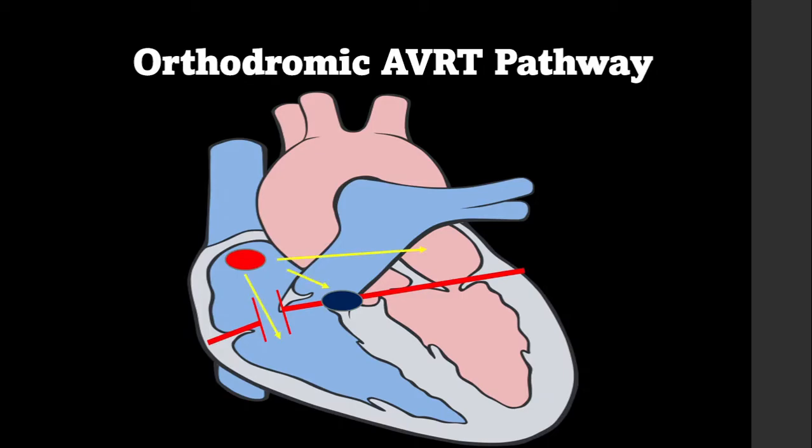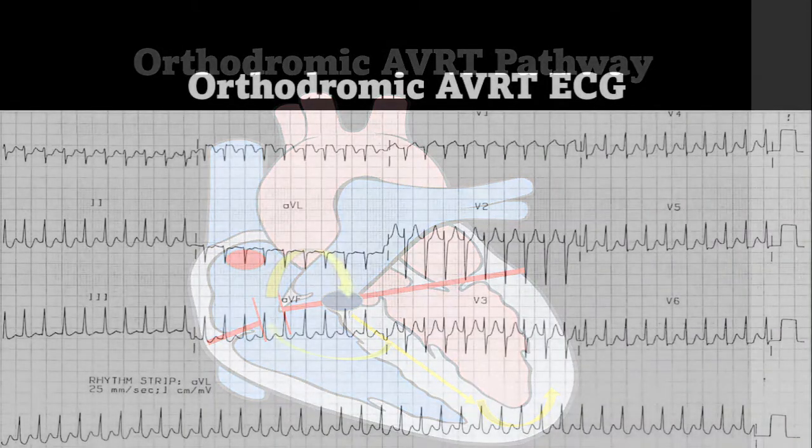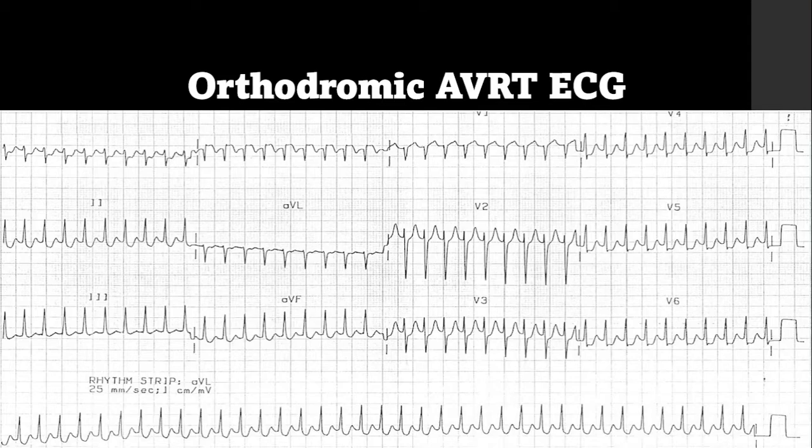In orthodromic AVRT, the SA node shoots off an impulse that heads down the normal conduction pathway and down the accessory pathway. A perfectly timed PVC occurs in the ventricles and cancels out the accessory pathway impulse. The normal conduction pathway impulse depolarizes normally, but now the impulse doesn't get canceled out by the accessory pathway, so it heads up the accessory pathway — sometimes stimulating the SA node — and then down the AV node, creating a reentry circuit. The AV node slows the impulse slightly. Here's an example: it's a narrow complex tachycardia with no P waves, your typical SVT appearance.